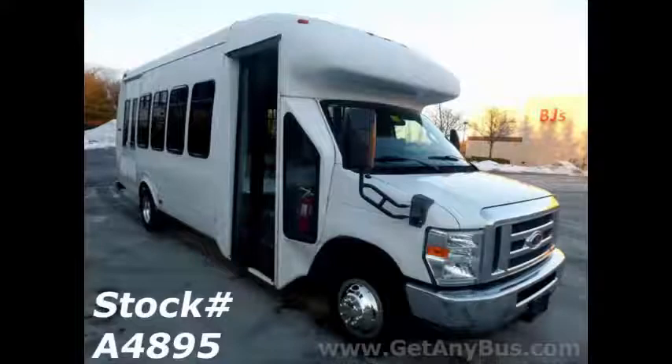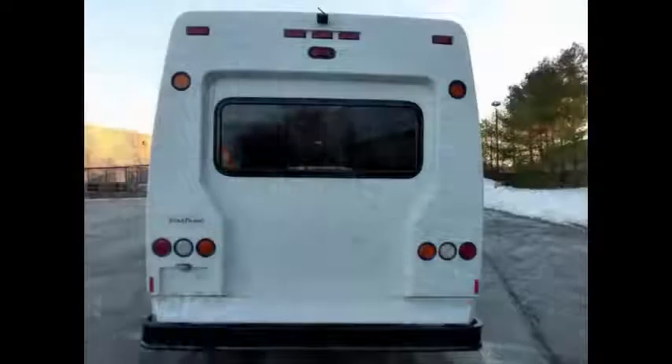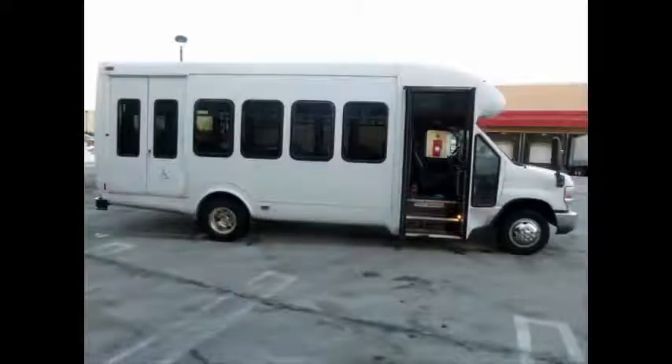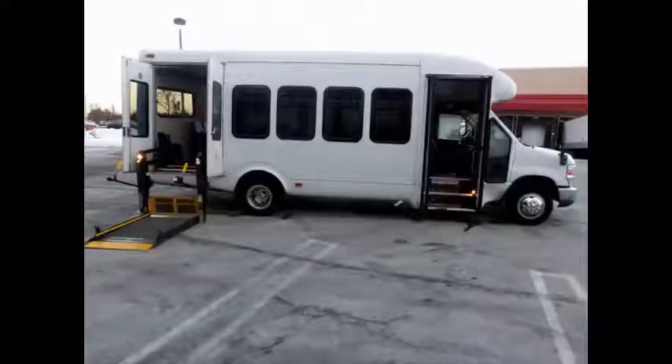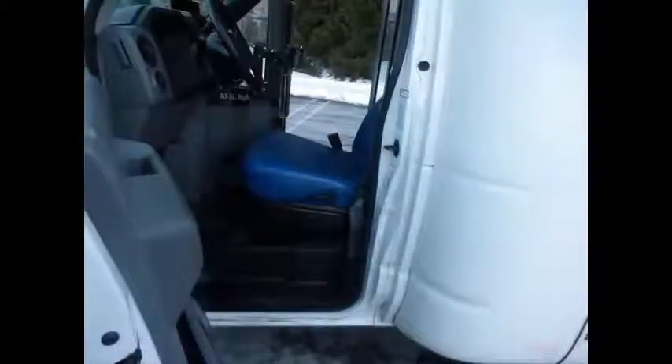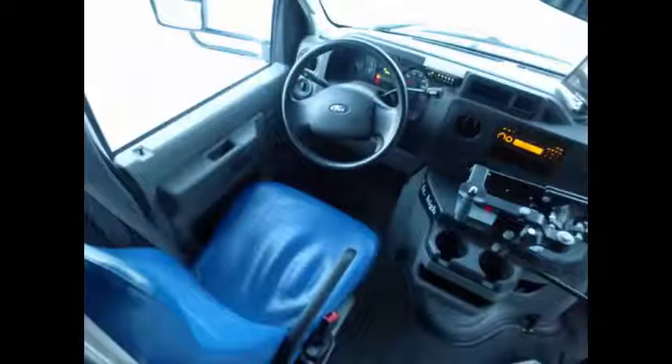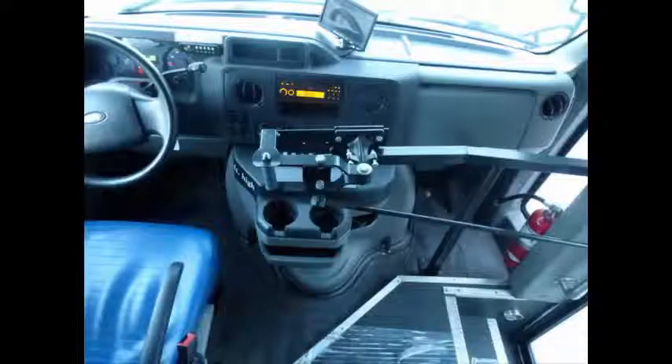The bus is equipped with numerous features including a heavy-duty rear bumper and exterior auxiliary lighting, tinted T-slider windows, manual passenger door, brown electronic wheelchair lift, anti-lock brakes. The 5-speed automatic transmission with overdrive shifts smoothly and feels great on the road for local driving as well as long trips.